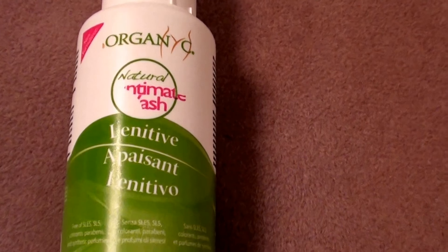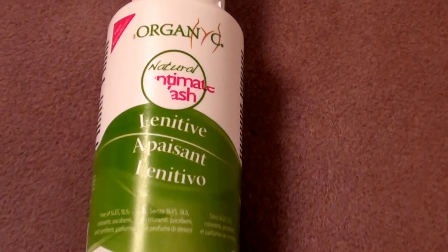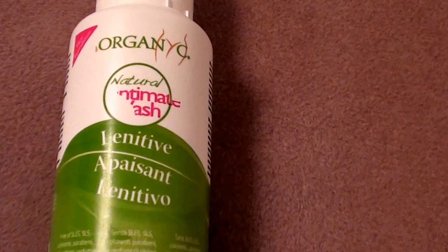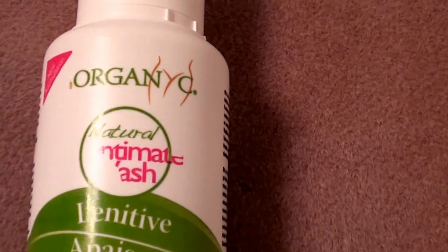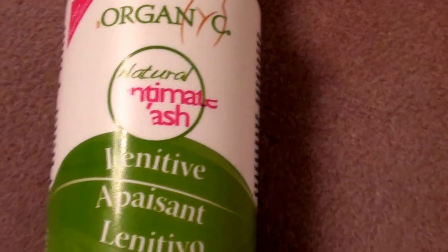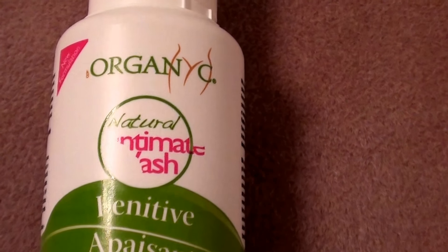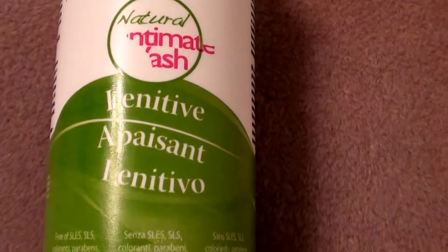So I discovered this product about a month ago and I've used this over the last month and I'm really enjoying this. I really do like it and I highly recommend this. It's called Organics — I just pulled this out of my shower so the label's kind of peeled off — it's their natural intimate cleanser. So it's Organics Natural Intimate Cleanser.